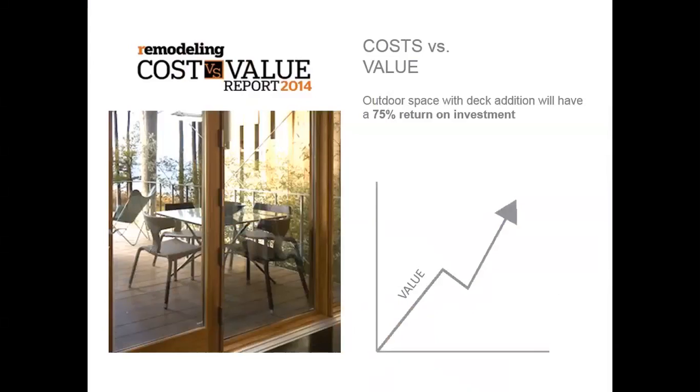From Hanley Wood's Remodeling Magazine, the cost versus value report shows that an outdoor space with a deck addition will have a 75 percent return on investment. Imagine adding on even more amenities, which we'll be talking about throughout this course.